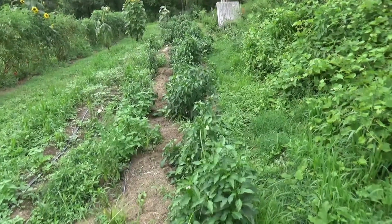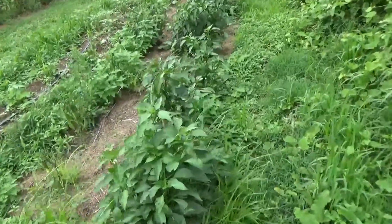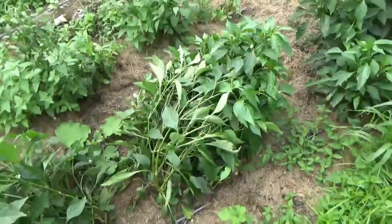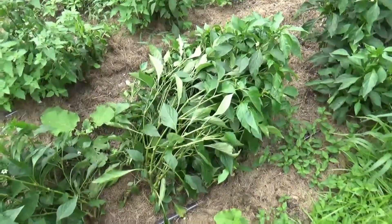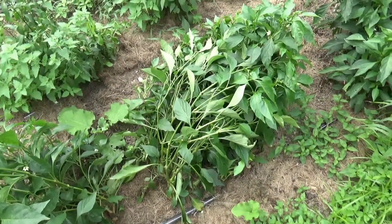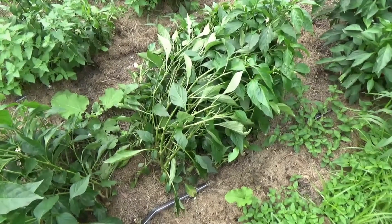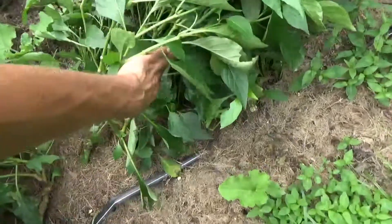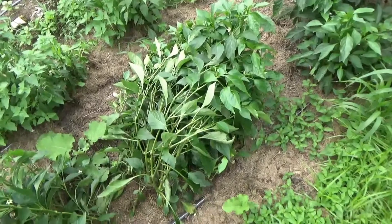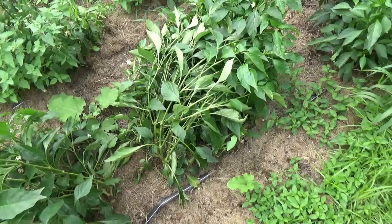August 19th, 2018. I just wanted to briefly show some later-season differences in the peppers that were started with full trace mineral nutrition and supported with calcium right from the start, versus the ones started under conventional agricultural systems with synthetic fertilizers. These are two different varieties, so you can take that with a grain of salt.